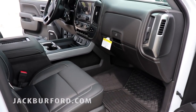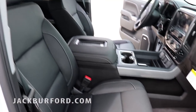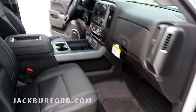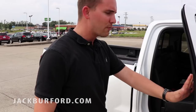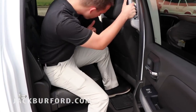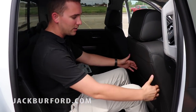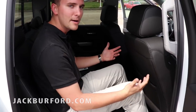You do have the power lumbar support on these trucks, as well as heated and vented seats, and then all the room in the back. Now keep in mind, I might look a little short on camera, but I am at least six feet tall. And with the seat all the way back, I still have plenty of room in the back of this truck — I don't feel cramped, I'm comfortable. It's just an overall great truck.